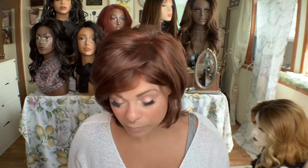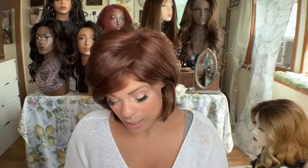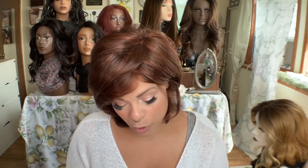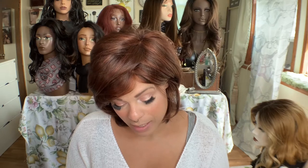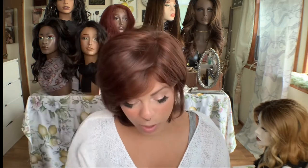I have a wig review for you today, because that's what we do here. I have another name brand wig and this particular wig - this is Noriko's Claire, and I have her in the color Chestnut. Claire is a partial monofilament top, so she's got the monofilament in the front and then along the part.